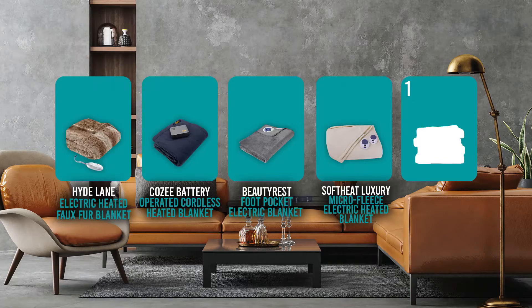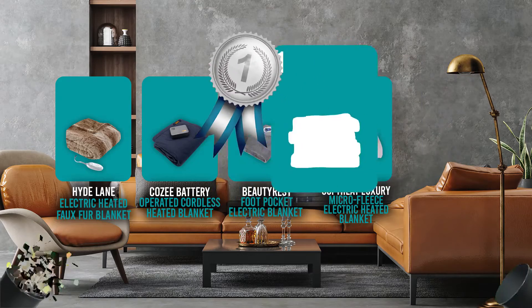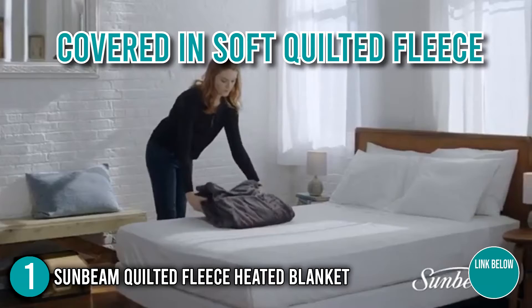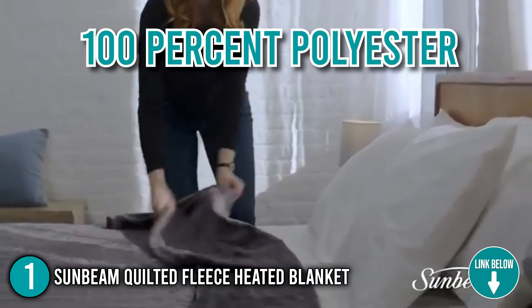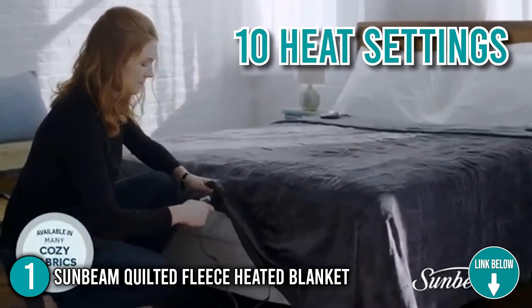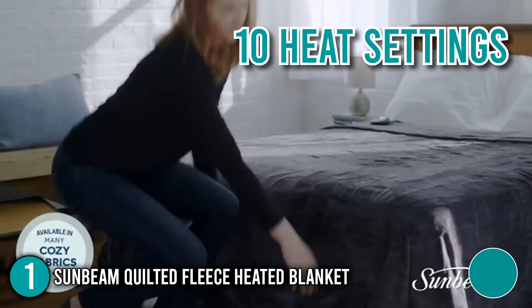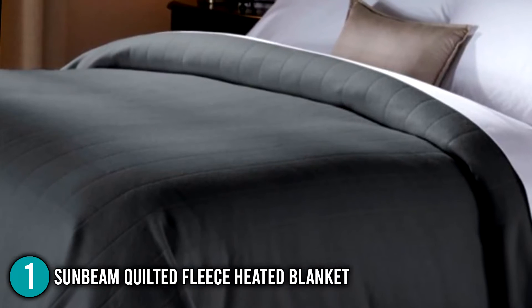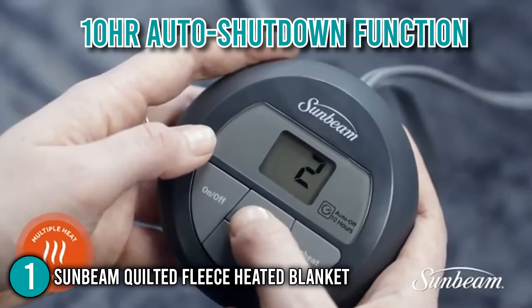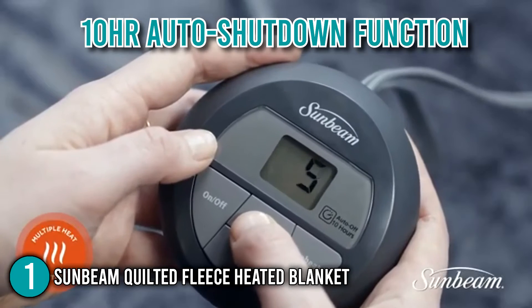And finally, we come to the number one electric blanket on our list: the Sunbeam Quilted Fleece Heated Blanket. This electric blanket is covered in soft quilted fleece and made of 100% polyester that will provide you with maximum comfort. The Sunbeam's controller comes with 10 heat settings that provide you with a wide range of temperature levels, outmatching all the products on this list. In terms of safety, the blanket has a 10-hour auto-shutdown function, just in case you forget to turn it off.